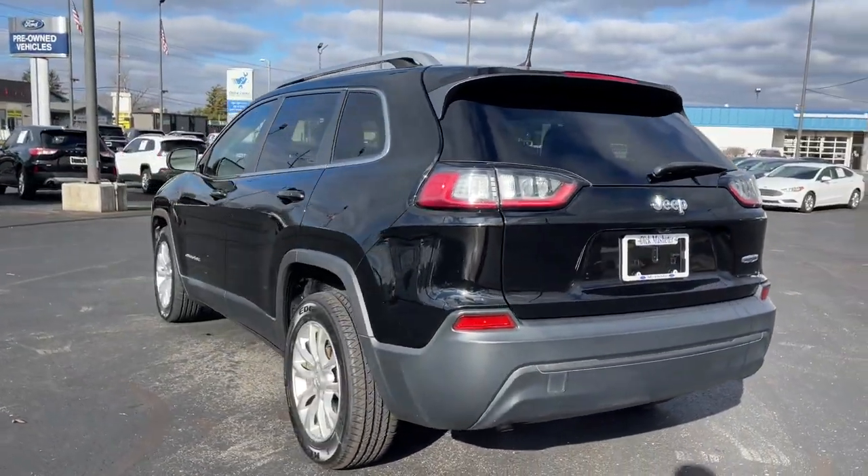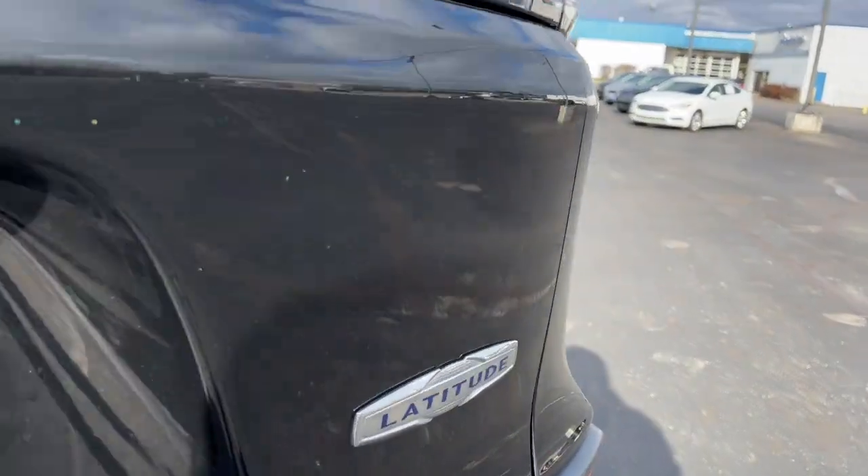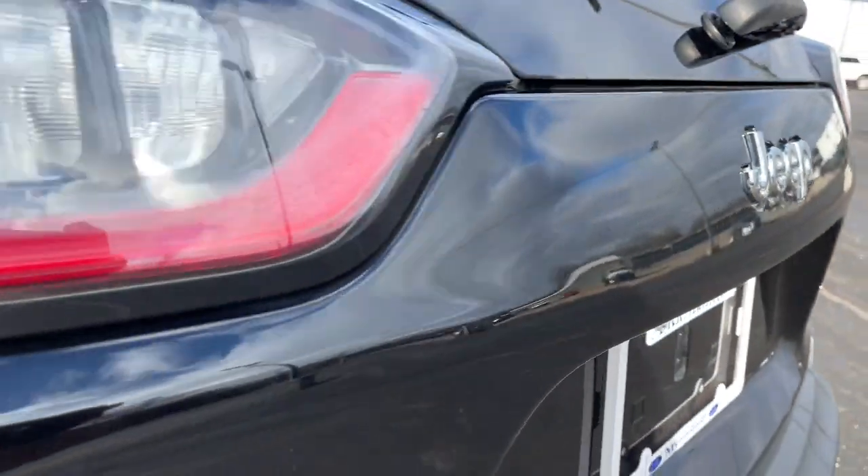These are just some of the great options this vehicle comes with: keyless entry, backup camera, wood grain interior trim, heated mirrors, fog lamps.